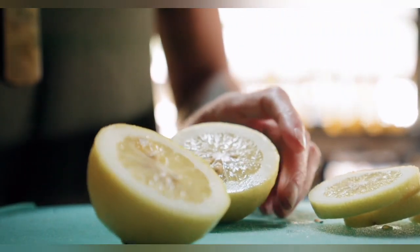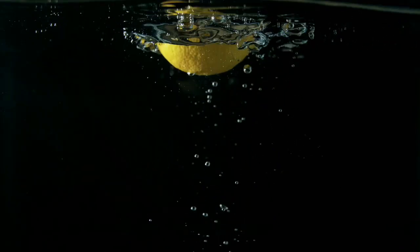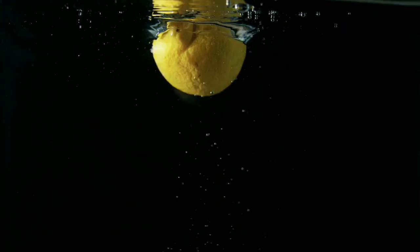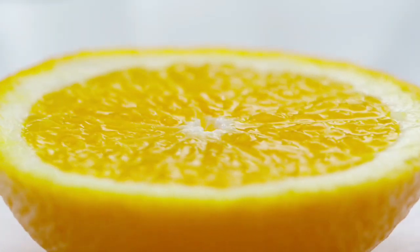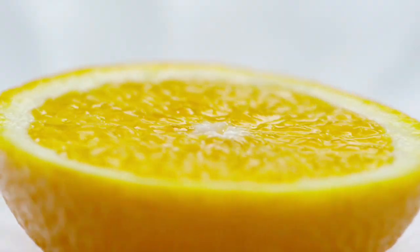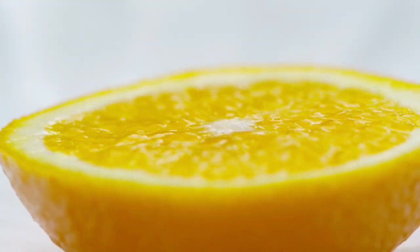The most commonly grown lemon in the U.S. is the Eureka lemon. The Lisbon lemon is also popular. You may also come across the Meyer lemon, a smaller, sweeter lemon that may have gotten its start as a cross between a lemon and a mandarin orange. These can make good house plants, but you'll need to bring them inside in the winter if you're not in a tropical climate.